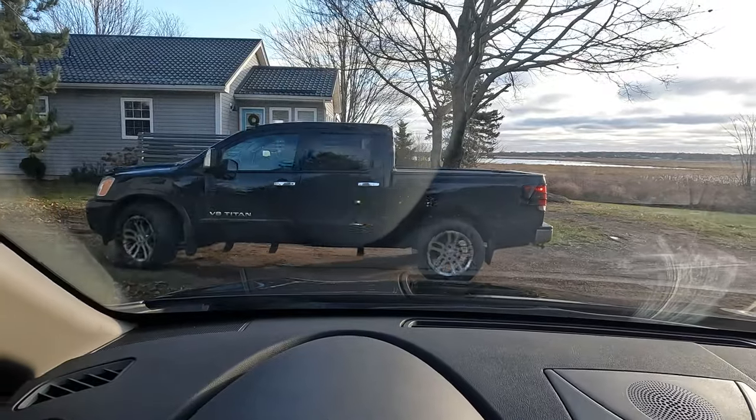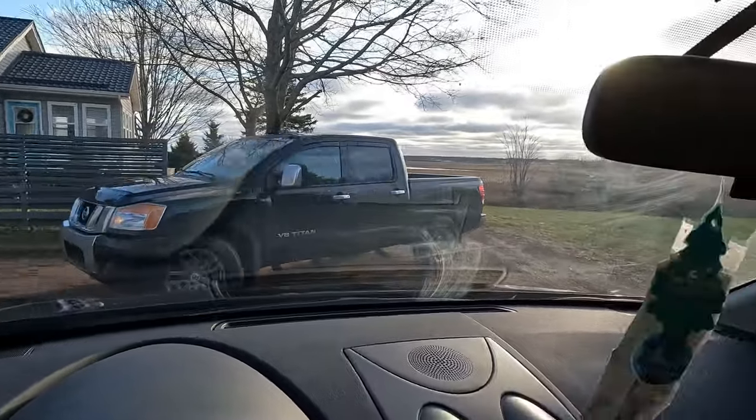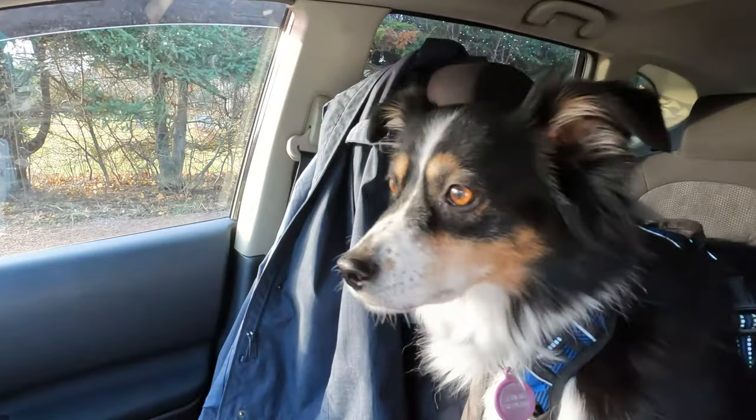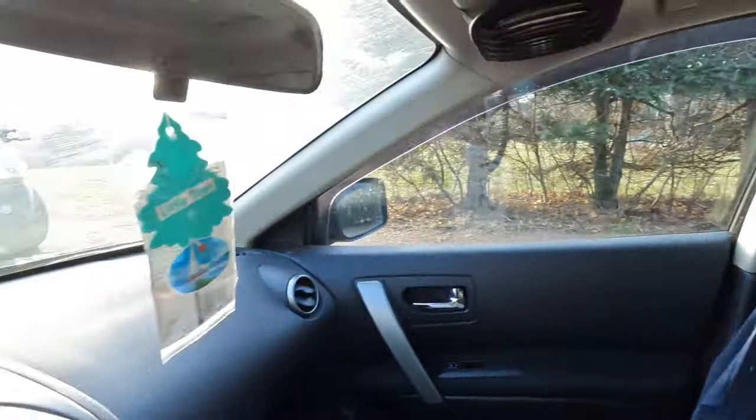So we're going out to the property today. We got both cars — we've got to pick up our tires for winter. You excited, Kelly? We're building a shed today!